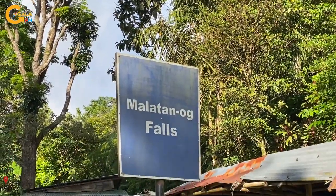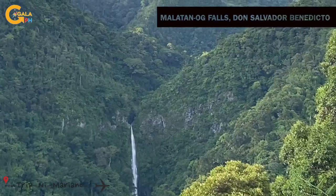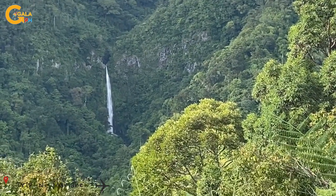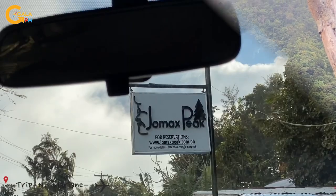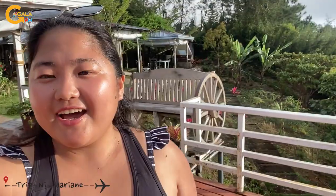Next is the Malatang Og Falls in Don Salvador Benedicto. You can trek to the falls or just admire it from the view deck. Just a few meters away is the Jomax Peak. We are at Jomax Peak — free coffee and the view.